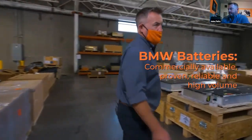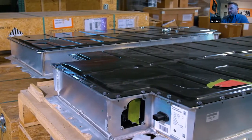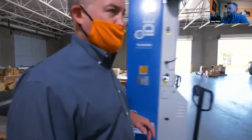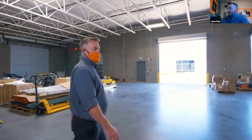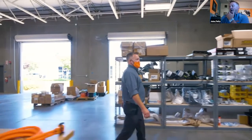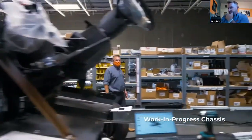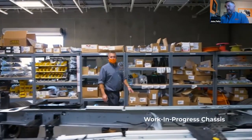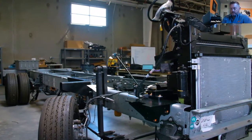Along the way, I'll show you the batteries we put into this vehicle. These are BMW batteries — commercially available, tested with millions of miles on them. Here are two of the batteries; we'll actually be putting three batteries into the chassis. But first we have to decontent the chassis. We take out the motor, the exhaust system, the gas tank — all of those emission-producing parts — and this is what we end up with: a fully decontented chassis ready for electrification.